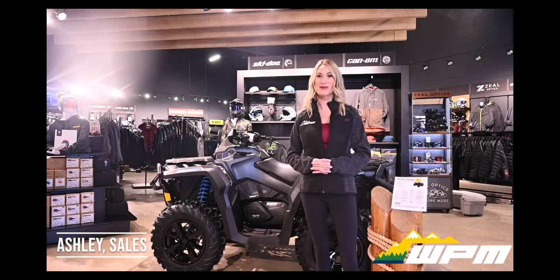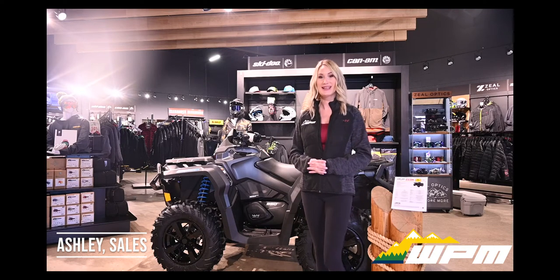Hi guys, Ashley here at WPM in Westloch. Today I want to show you a new arrival to our showroom — it is the Outlander XT850.